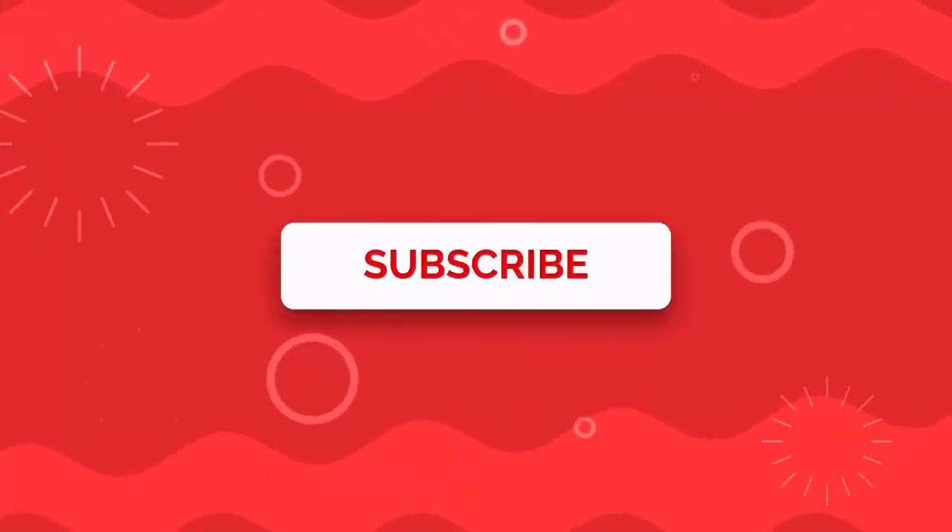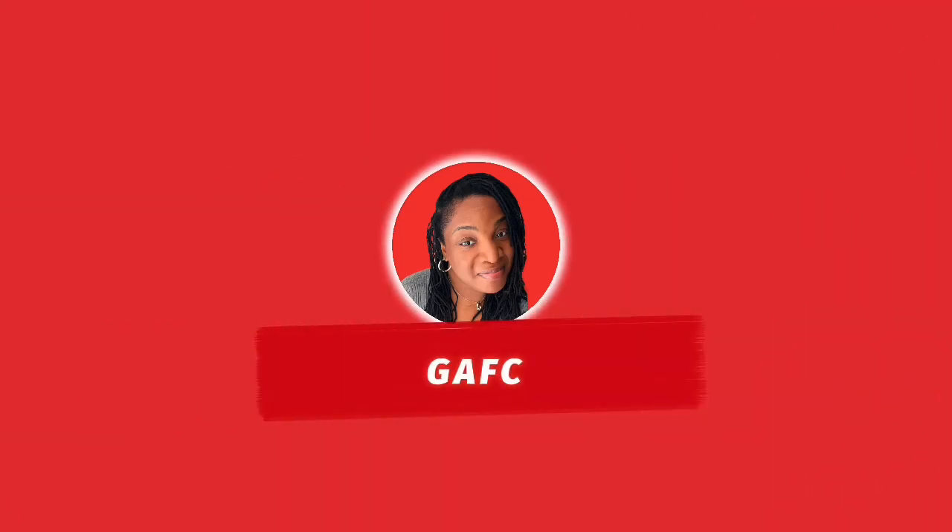If this video helped you, that's awesome. Give it a like or a thumbs up and share it with someone who this may be able to help. If this content was helpful to you, please like, subscribe, and comment — it helps get the word out.